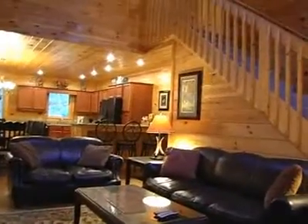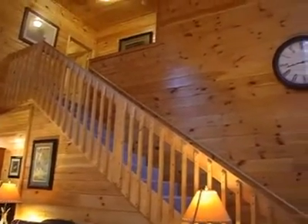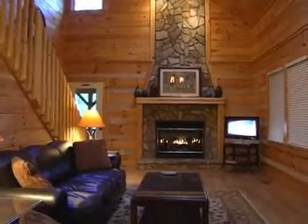The main level begins with a spacious living room with comfortable seating, towering ceilings, a huge stone gas log fireplace, and cable TV with DVD player.